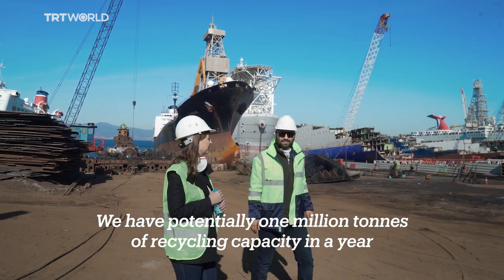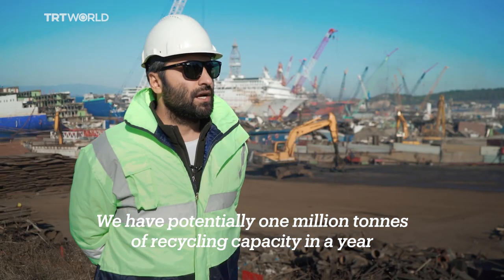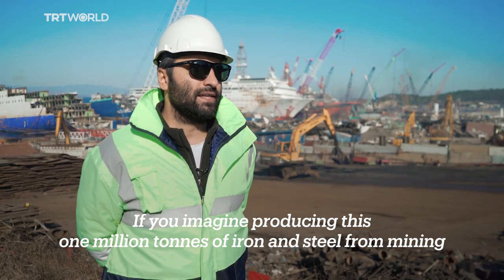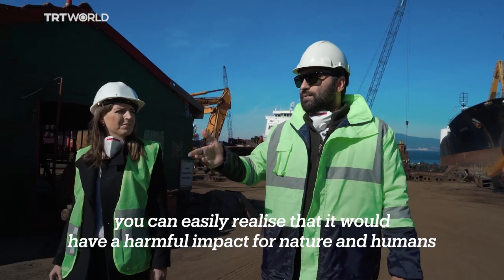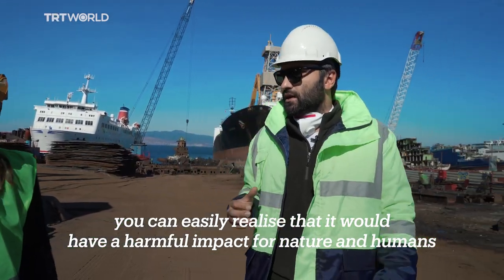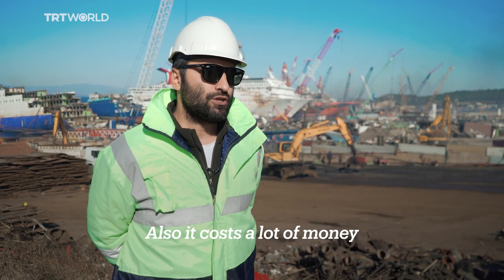We have potentially 1 million ton recycling capacity in a year. And if you imagine producing this 1 million ton of iron and steel from mining, you can easily realize that it will have harmful impacts on nature and humans — and it also costs a lot of money.